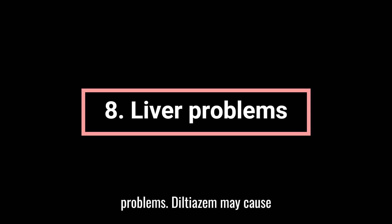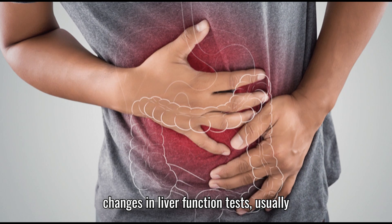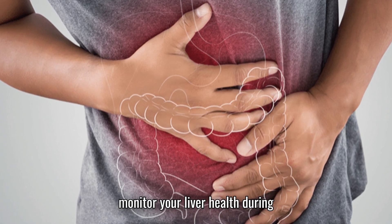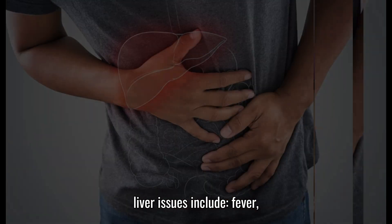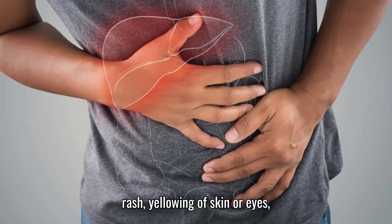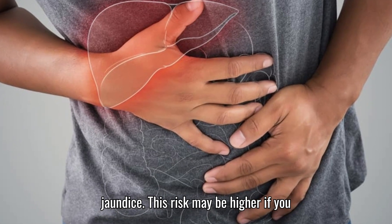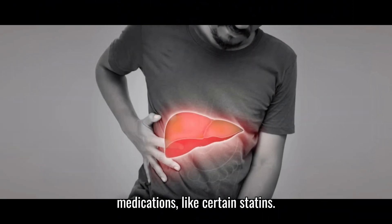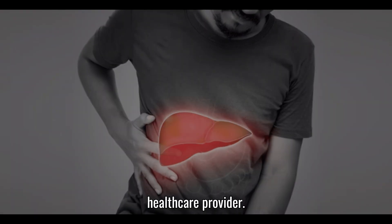8. Liver problems. Diltiazem may cause changes in liver function tests, usually without symptoms. Your provider may monitor your liver health during treatment. Rare but serious signs of liver issues include fever, rash, and yellowing of the skin or eyes, known as jaundice. This risk may be higher if you also take other liver-affecting medications, like certain statins. Report any such symptoms promptly to your healthcare provider.